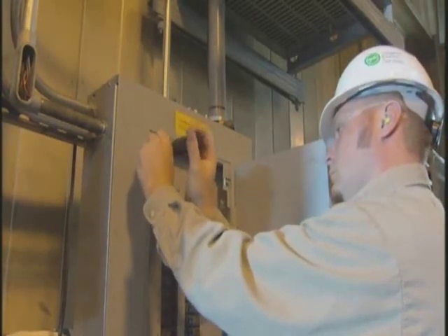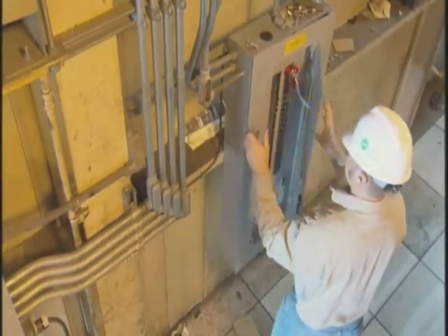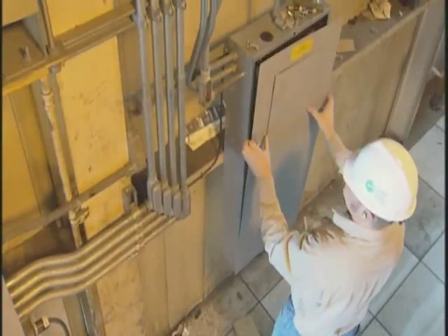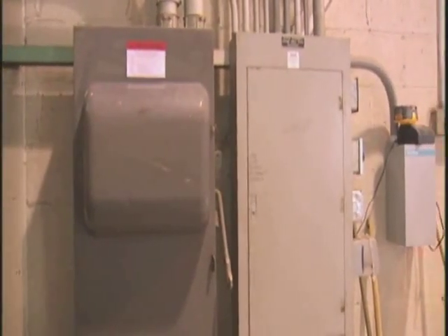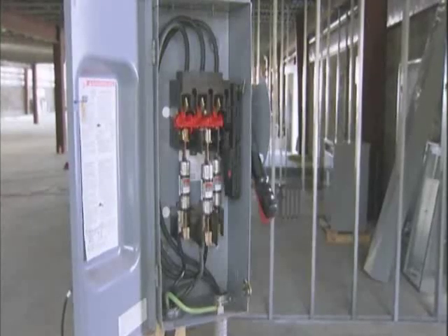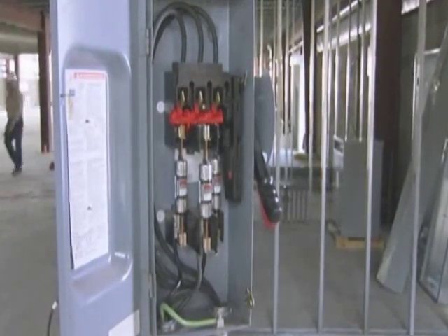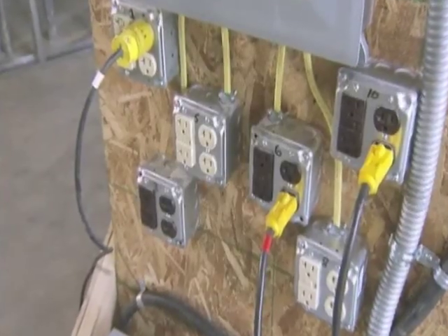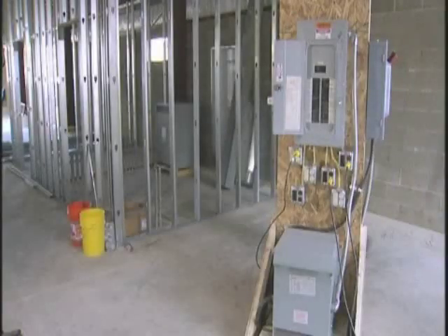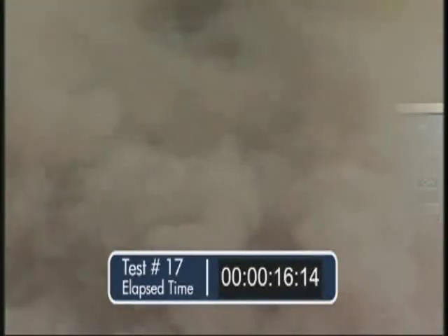Arc flashes have occurred when a worker was simply removing a cover or trim from a piece of equipment. Arc flash and arc blasts can also occur in panel boards and switchboards, in transformers, fuse disconnects, or virtually anywhere where there is a possible failure of electrical equipment, including branch circuits and equipment used for temporary power on construction sites.